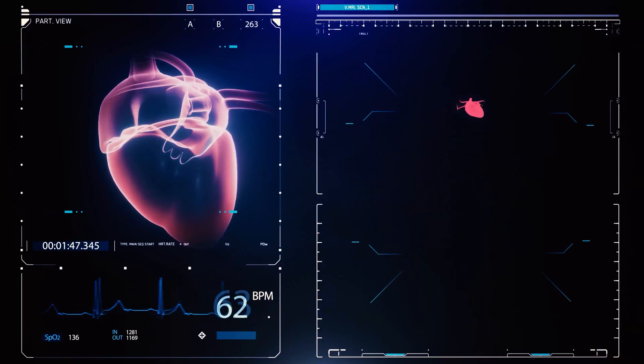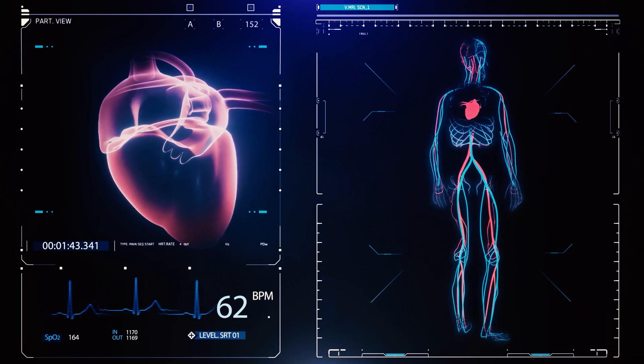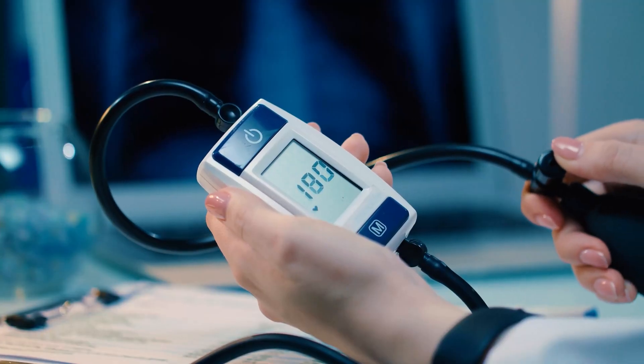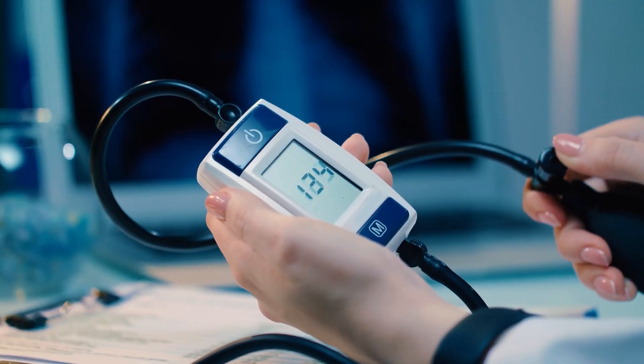Blood pressure is a vital sign that tells us how well our heart is pumping blood through our bodies. In this video, we'll break down what blood pressure readings mean, when you should be concerned, and how to manage it.